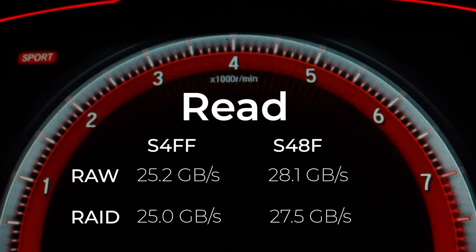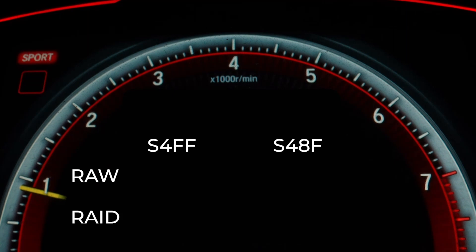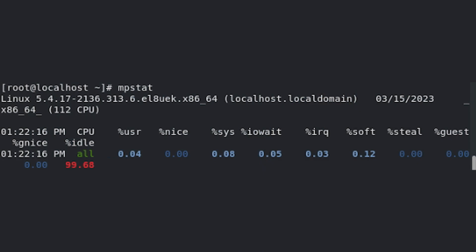Upon comparing the RAW versus RAID performance, you can see that the RAID 5 performance is barely affected, with a performance penalty of about 1%. RAID 6 performance is affected a bit more than RAID 5, but still better than similar hardware and software RAID 5 solutions. More importantly, CPU usage — both user and system — is very minimal, less than 2% for RAID operations.